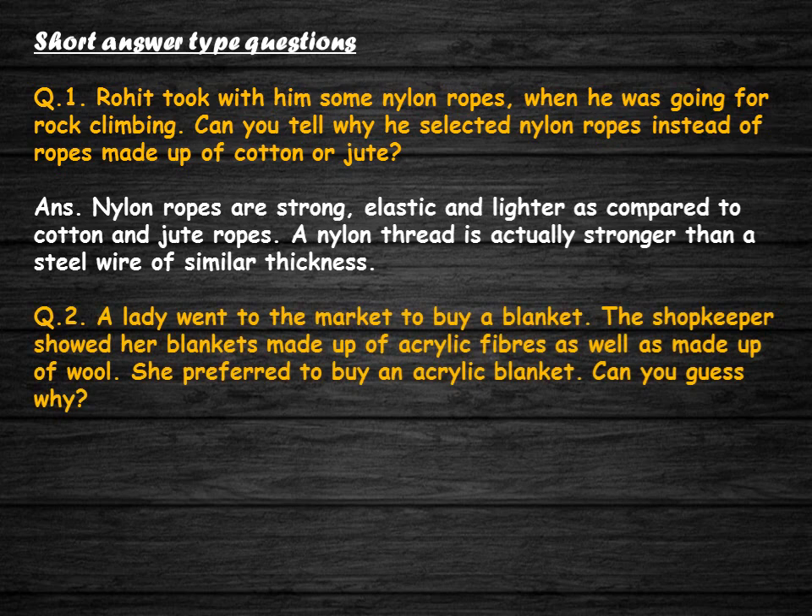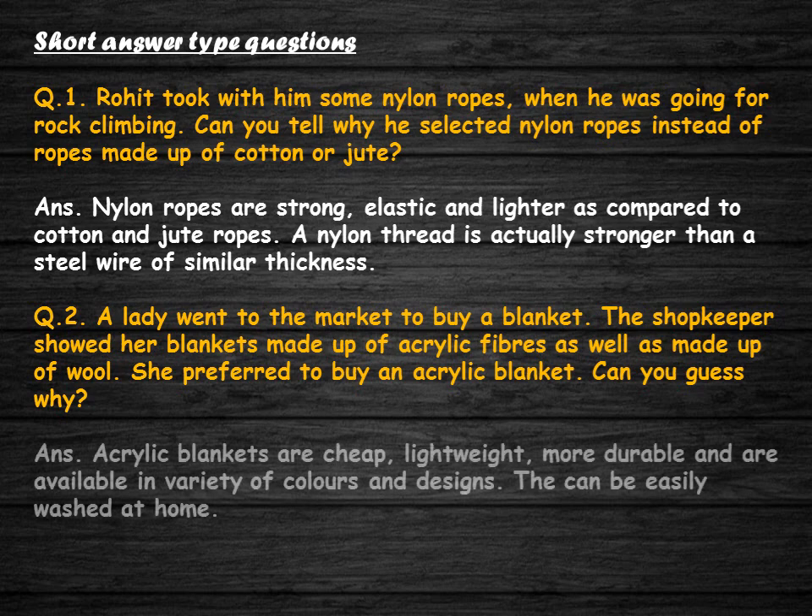A lady went to market to buy a blanket. The shopkeeper showed her blankets made of acrylic fibers as well as wool. She preferred to buy an acrylic blanket. Can you guess why? Acrylic blankets are cheap, lightweight, more durable, and are available in a variety of colors and designs. They can be easily washed at home.